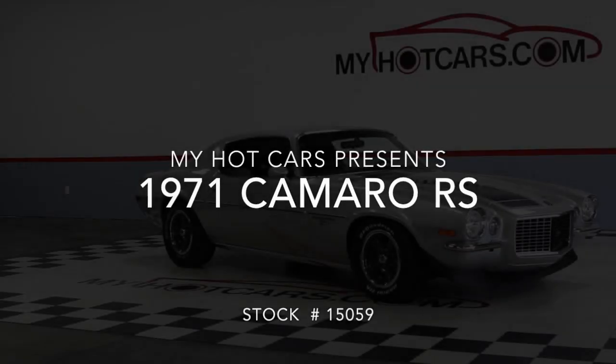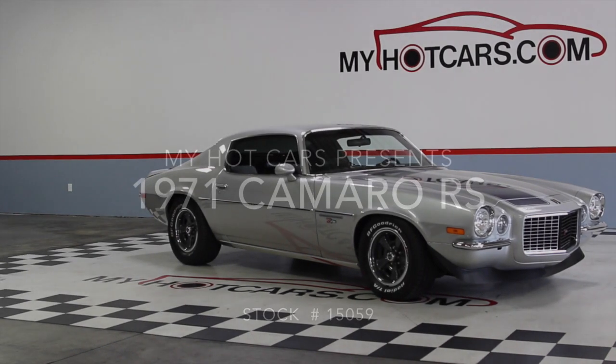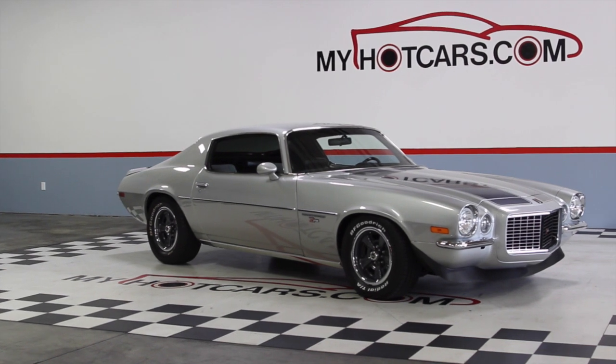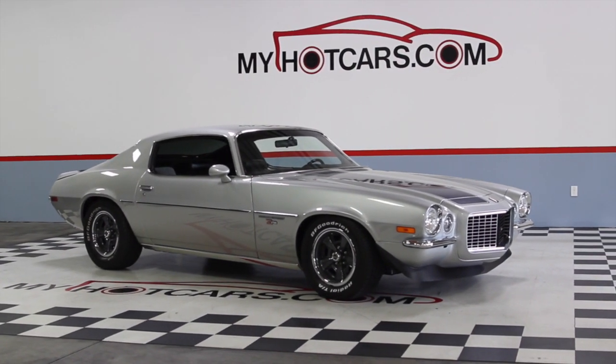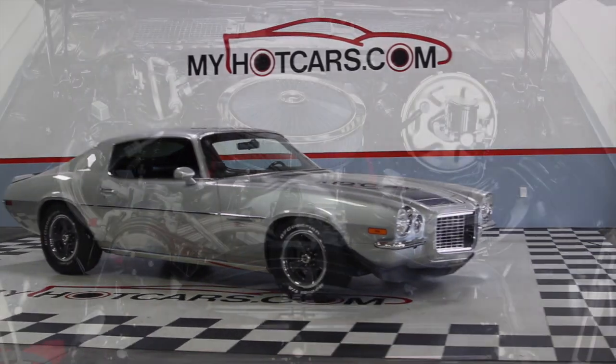Welcome to My Hot Cars Video Showcase. Today we're bringing you a striking restored 1971 Camaro Rally Sport at our showroom in Livermore, California.